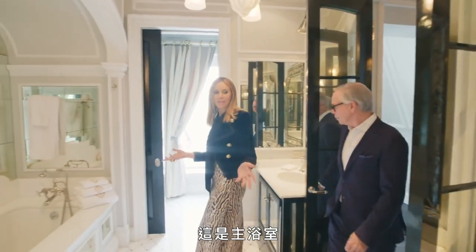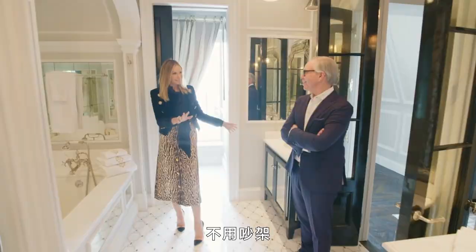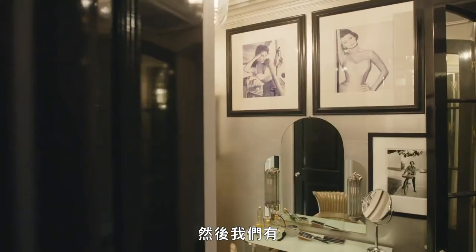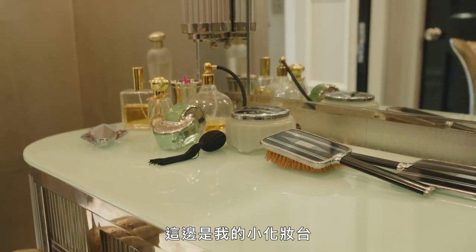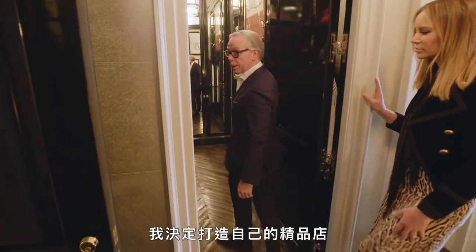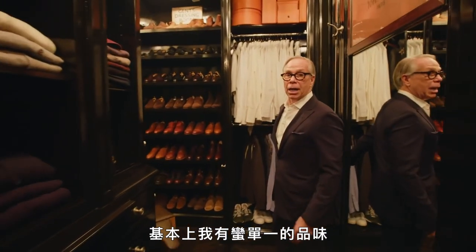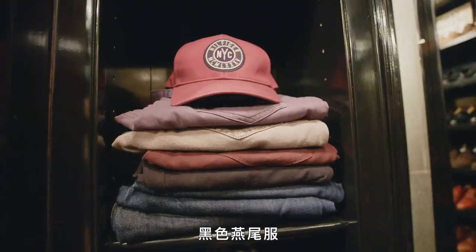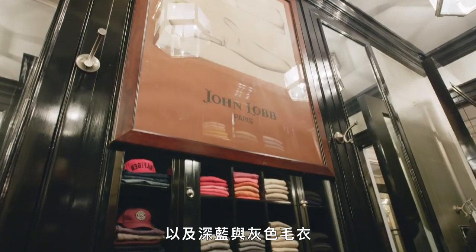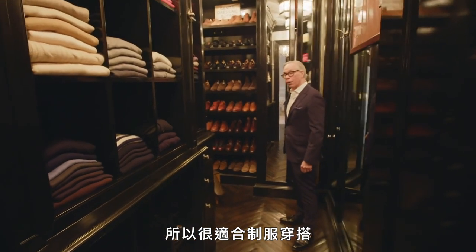Here is the master bath — his and her sinks, very important, no fighting. And we have the dressing area. This is my little glam station over here — I decided to set up my own boutique. I have basically uniform taste: white shirts, blue shirts, navy suits, grey suits, black tuxedos, chinos, jeans, and navy and grey sweaters. So it's perfect for my uniform.